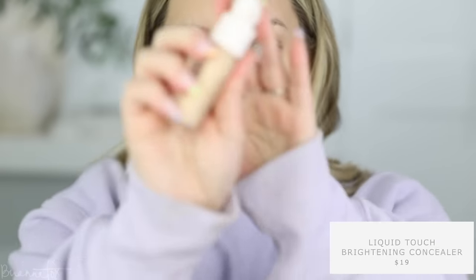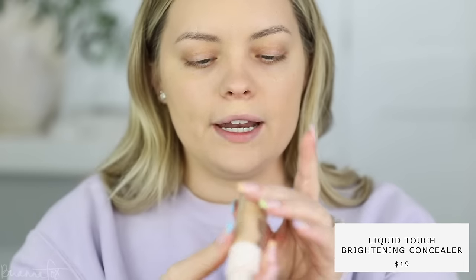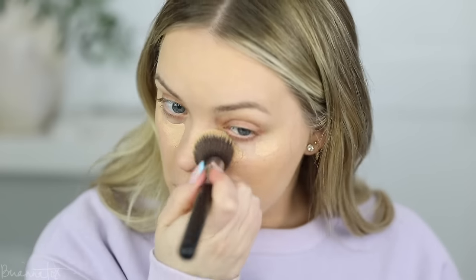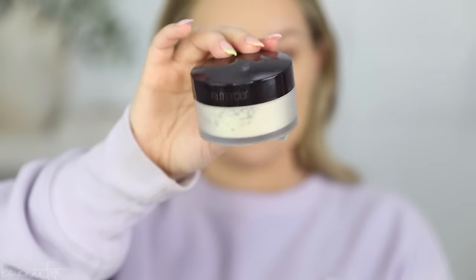I'm gonna use my Rare Beauty concealer — I have not used this in a hot minute. I have the shade 200C. This is really unique; it has this shape that fits really nicely underneath the eyes. I'm going to bring this here and then grab my Fox 4 brush and blend out the under eye.